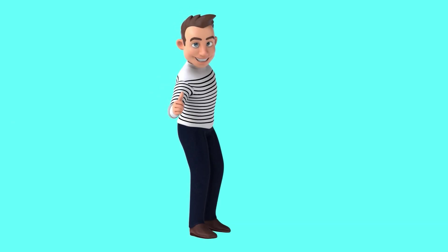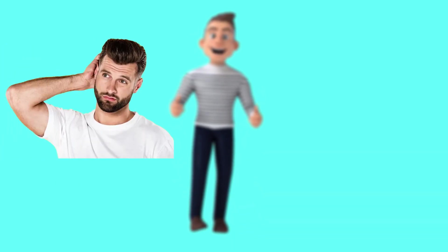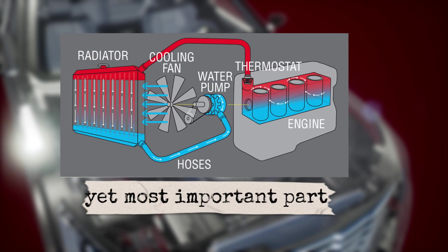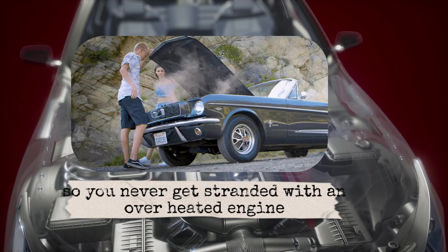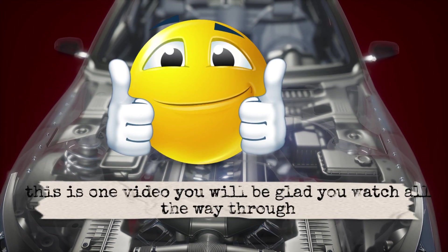Hey guys, welcome back to the channel where we break down the hidden systems inside your car in simple, clear language. Today, we're tackling one of the most overlooked yet most important parts of your vehicle, the radiator and cooling system. By the end of this video, you'll know exactly how it works, what can go wrong, and how to make sure you never get stranded with an overheated engine. Trust me, this is one video you'll be glad you watched all the way through.